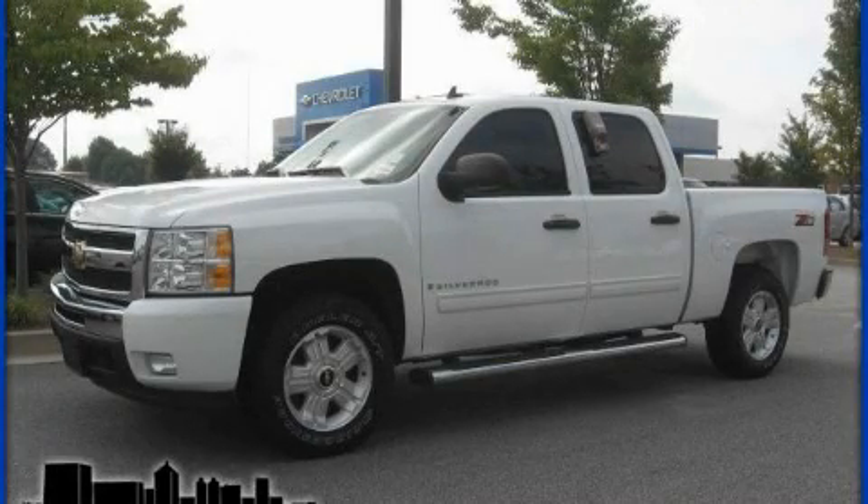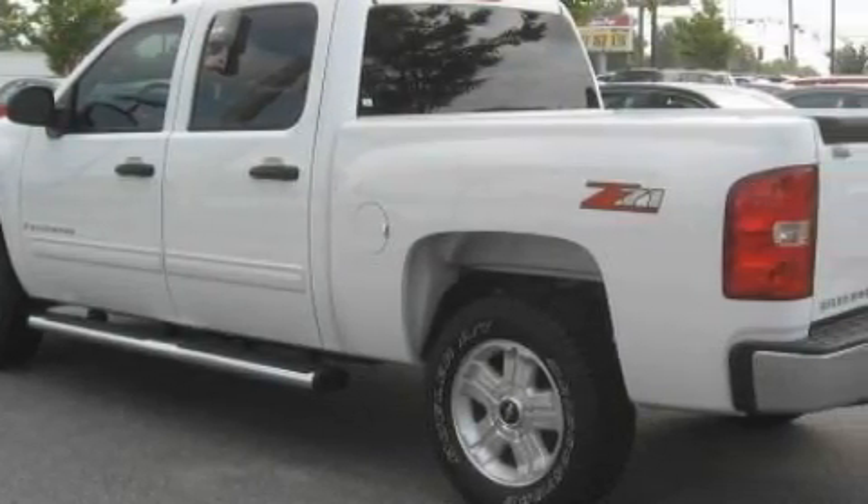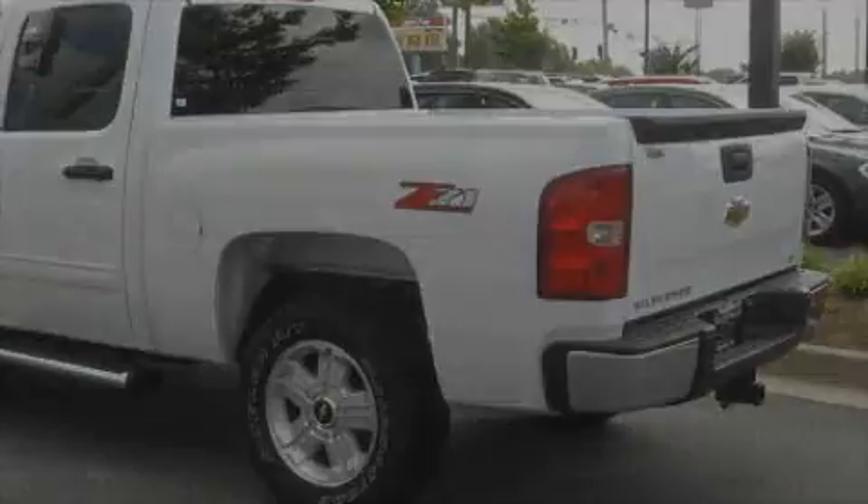This is a 2009 Chevrolet Silverado. It has what you need for work as well as what you want for play. It has a 5.3 liter 8-cylinder engine and an automatic transmission.